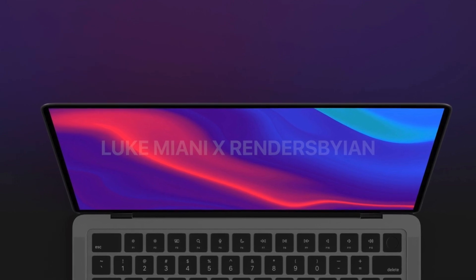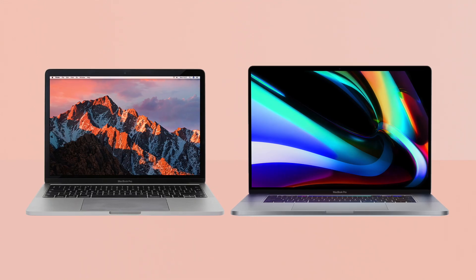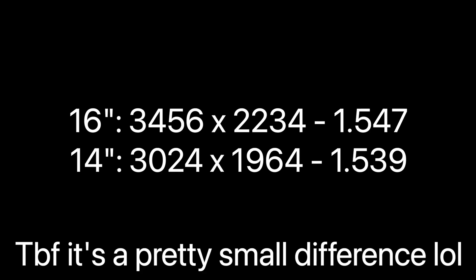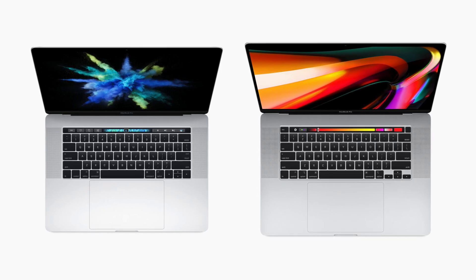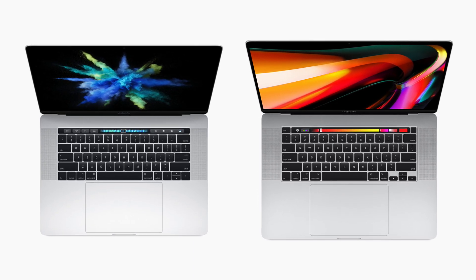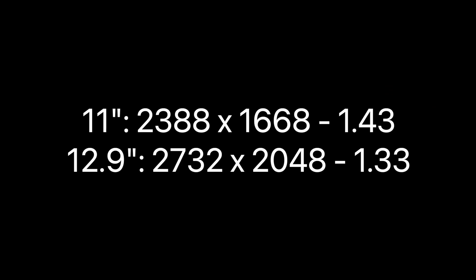Another interesting change is the aspect ratio — it's 15.4 by 10, which is a very funky number compared to the 16 by 10 we have on current MacBooks. Things get even more interesting because the aspect ratio between the 14-inch and the 16-inch is going to be slightly different. This was not a thing with previous versions of MacBook Pros, but the iPad Pros also have different aspect ratios between sizes.